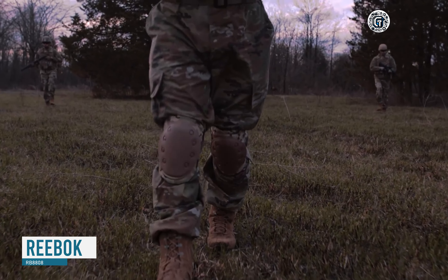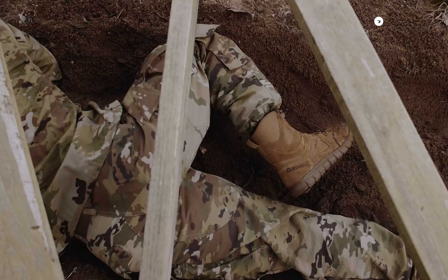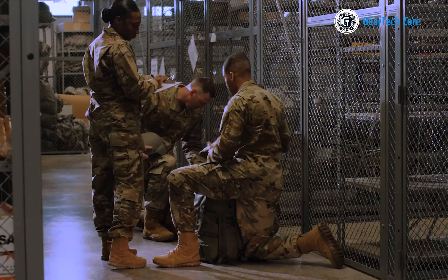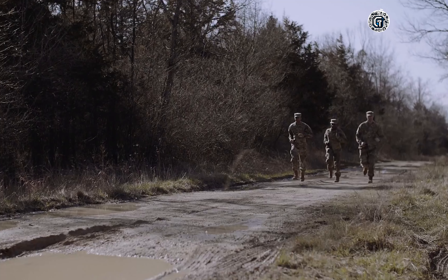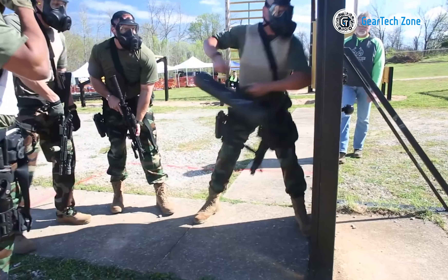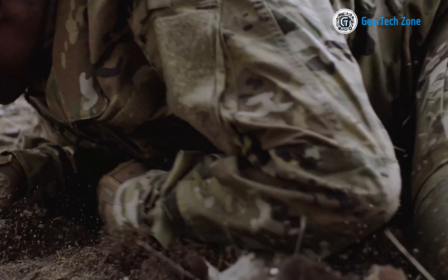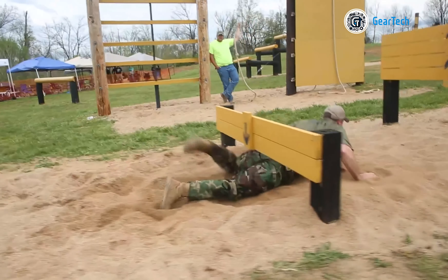In the arena of tactical operations, mobility serves as the pathway to triumph. Allow me to introduce the Reebok RB8808 — more than just footwear, it's your express route to enhanced agility. Crafted to meet the highest standards of quality and durability, it features a unique Sublight Foam Midsole that reduces the boot's weight and enhances flexibility, granting greater freedom of movement. The rubber outsole delivers superior grip and stability on any terrain, while a memory tech massage footbed adapts to your foot shape for customized cushioning. Featuring a sleek design in versatile black, this tactical boot stands as your unwavering ally when duty calls.